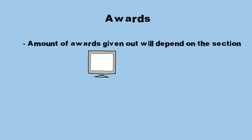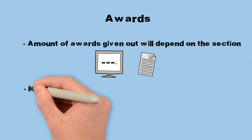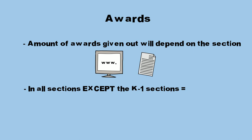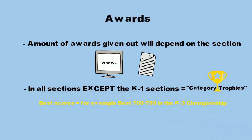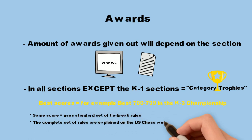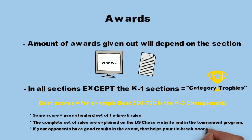Awards: for Super Nationals 6, the amount of awards given out will depend on the section. You should check the Super Nationals website or the program at the event for the detailed listing of trophies to be awarded. Additionally, in all sections except the K-1 sections — in which all players will receive a trophy — there are category trophies for players who have the best scores among players of the same rating level in their section; for example, best 700-799 in the K-3 Championship. When two or more players finish with the same score, U.S. Chess uses a standard set of tiebreak rules to determine who earns the higher place. In general, if your opponents have good results in the event, that helps your tiebreak score.